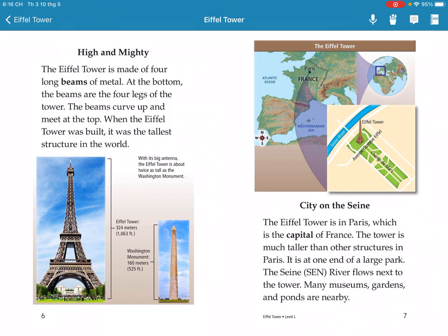The Eiffel Tower is made of four long pieces of metal at the bottom. These four pieces are the legs of the tower. The beams curve up and meet at the top.